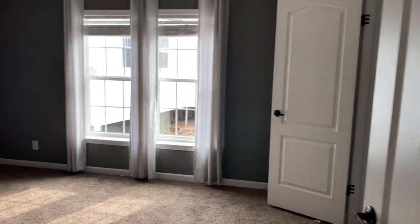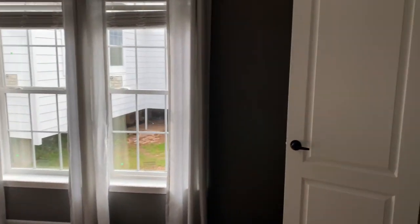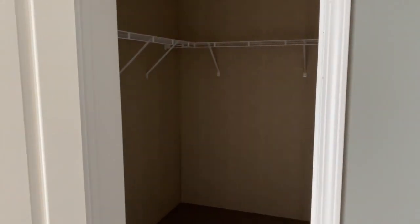Another bedroom here. A couple windows off the side — gotta keep up that natural lighting. Again, went with the classic French gray. And another walk-in closet.